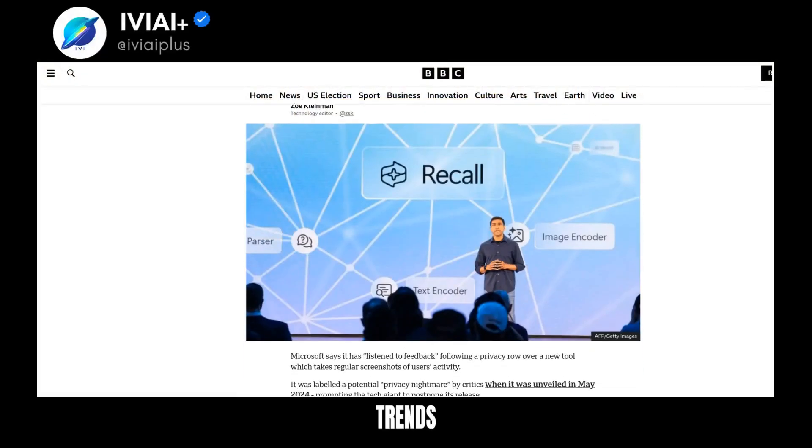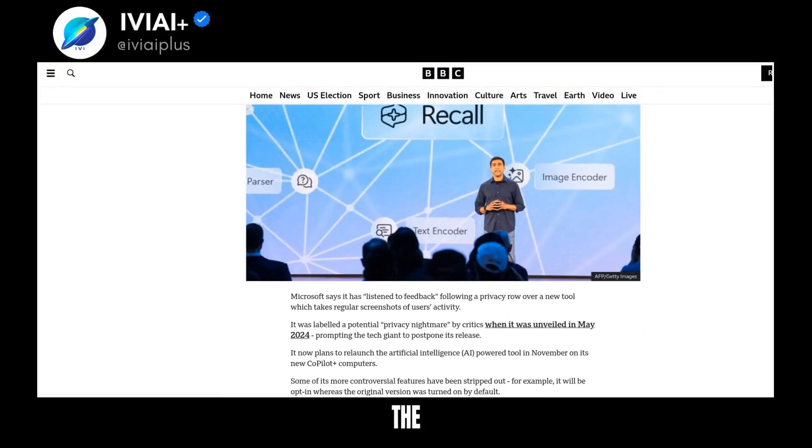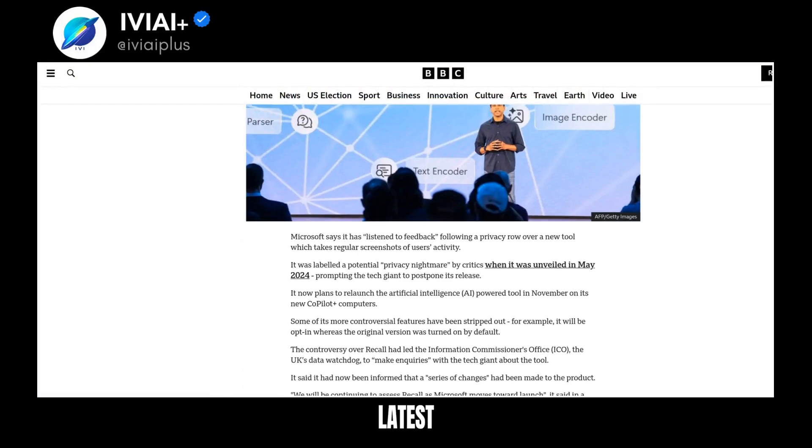Before we dive into the latest AI trends, don't miss free AI resources in the description and subscribe for the latest trends.